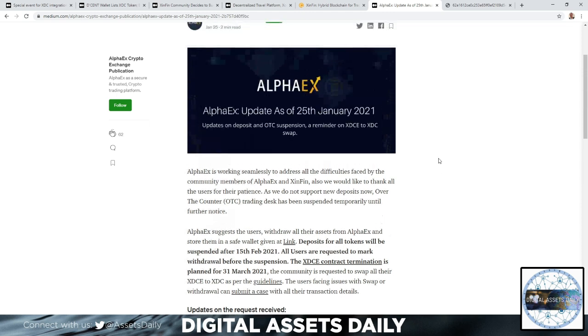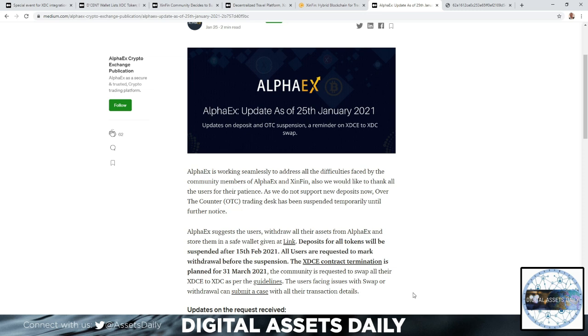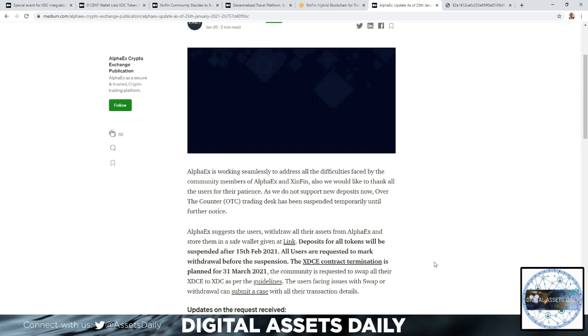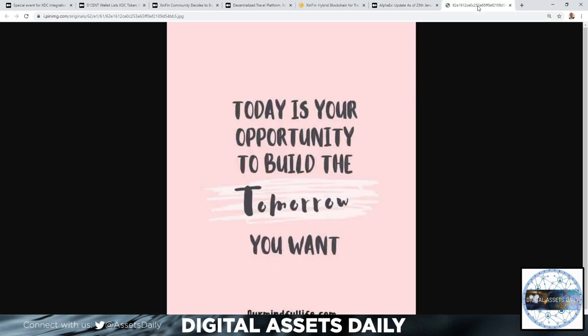Just a reminder: if you hold XDCe, you have until March 31st, 2021 before the contract termination and the swap from XDCe to XDC. This is not financial advice — it's for entertainment purposes only. Today is your opportunity to build the tomorrow you want. Much love, and we'll catch you in the next one.